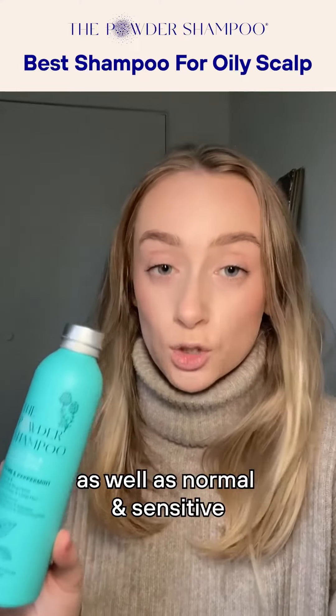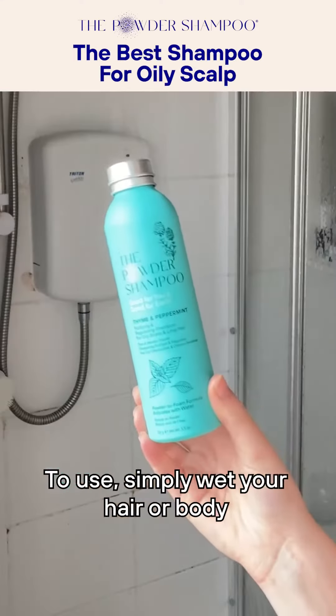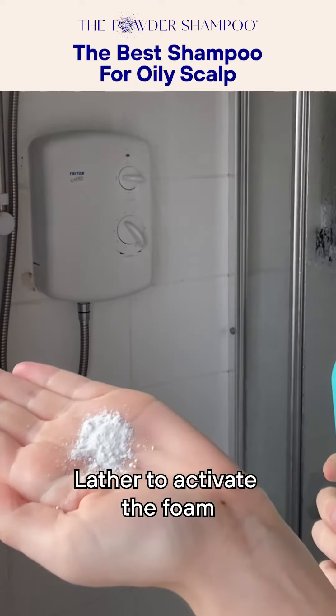The full range of scalp-specific shampoos are designed to treat hair loss and aging hair, as well as normal, sensitive, oily, and dandruff-prone scalps. To use, simply wet your hair or body and sprinkle directly onto your wet palm, hair, or skin, then lather to activate the foam and use like your regular shampoo or body wash.